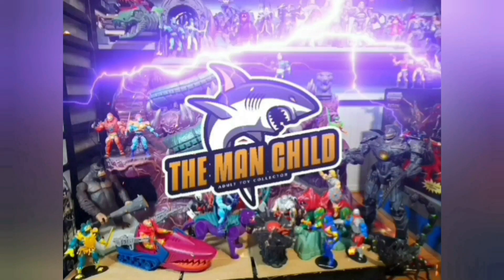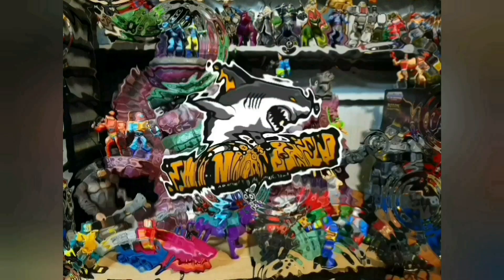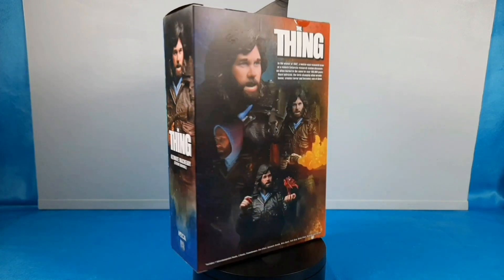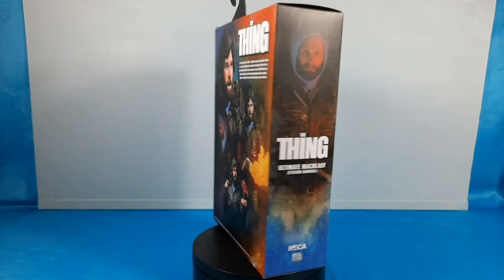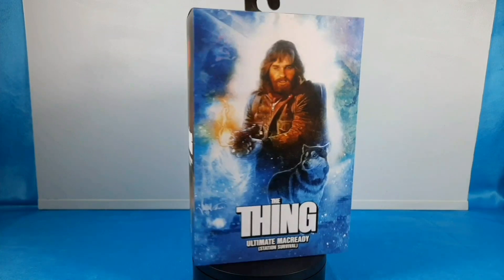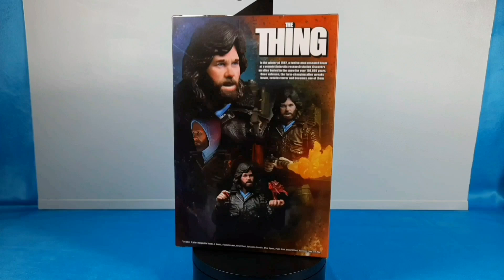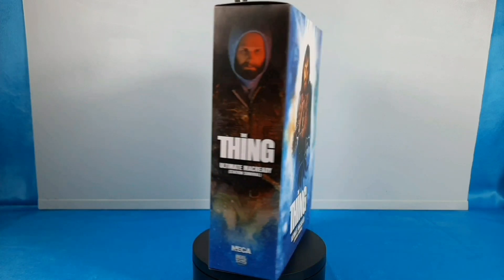Let's talk some toys in here. How's everybody doing today, YouTube? It's the man child. Alright, straight from NECA, got in The Thing - Ultimate McCready Station Survival. Yeah, I'm super excited for this figure.